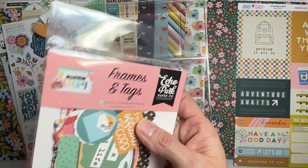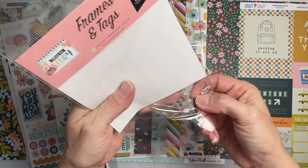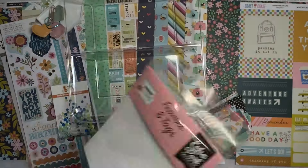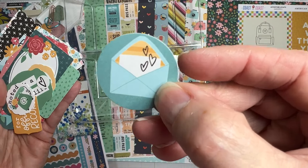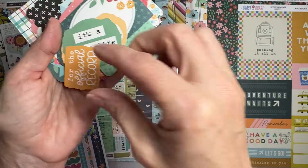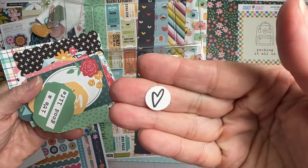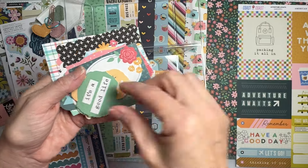The first embellishment pack is from Echo Park Paper Company — it's the Frames and Tags from 'Telling Our Story.' Let's see what we have: a nice circle shape with a letter in it, a snoring bulldog, 'Noted' with a telephone, love the little scalloping, 'For the Official Record,' a little graphic-looking heart shape. I love when they mix pretty florals with strong graphic elements — that's clever. 'It's a Good Life.'